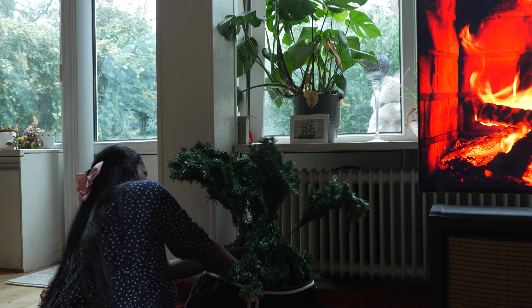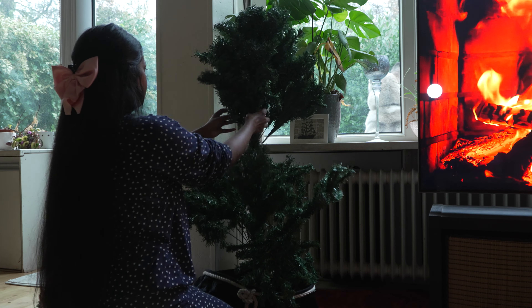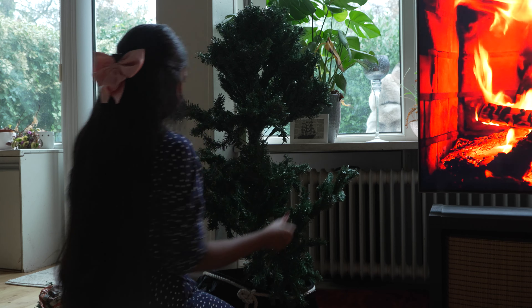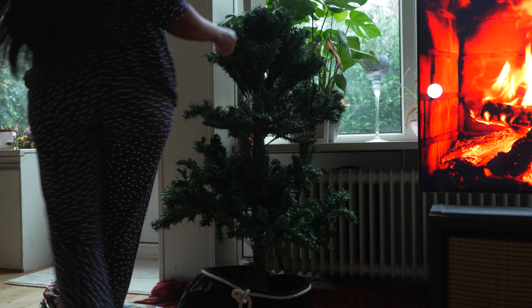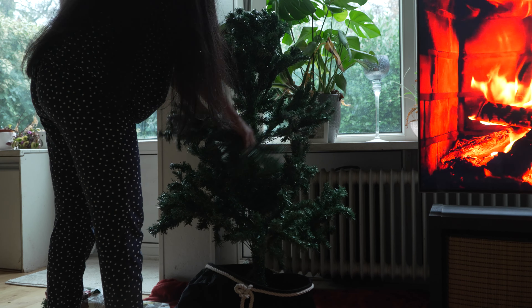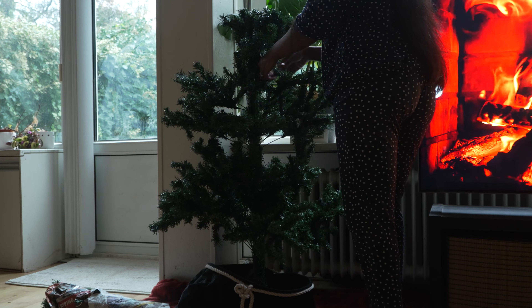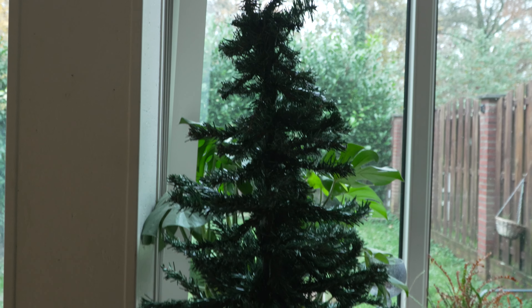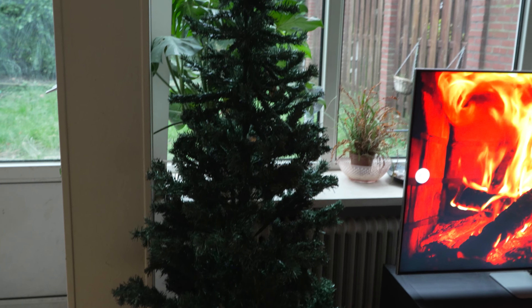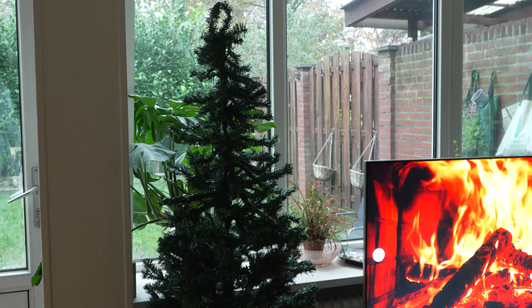I've been using this Christmas tree for about three years now. I'm not a big fan of a real Christmas tree which has to be cut down specifically for Christmas, but I feel like I can recycle my plastic Christmas tree, so why not? The tree itself is in place. It's not a very big tree to be honest with you, but we're gonna make do with what we have.